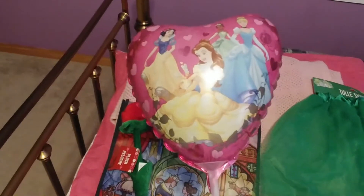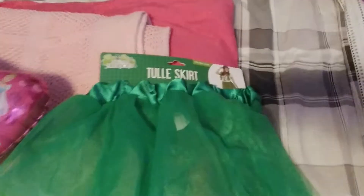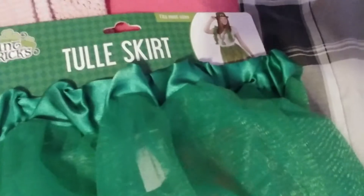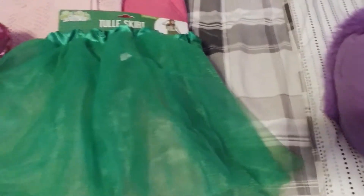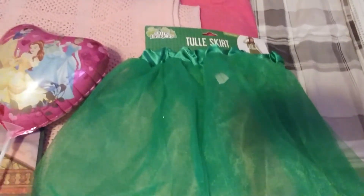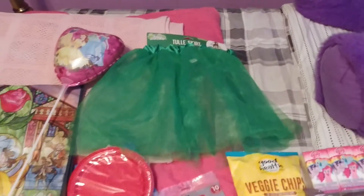Their birthdays are not until March, so we'll see if it stays inflated or not. This was actually in the St. Patrick's Day stuff, and it looks like an adult size. But I got it for her because I am taking her to a fairy tale tea, and she wants to wear a Little Mermaid outfit. So I got her some Little Mermaid fin leggings, and I got her this to go over it. I might just have to take it in a little bit.